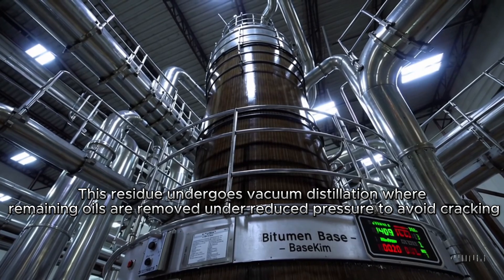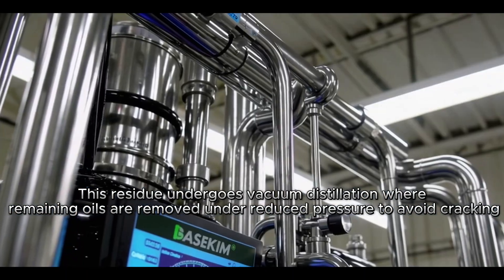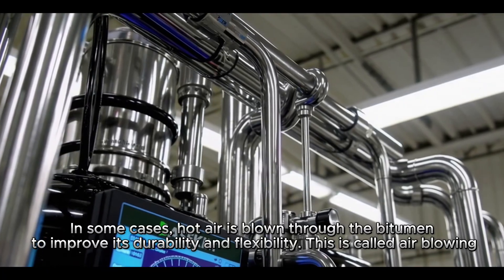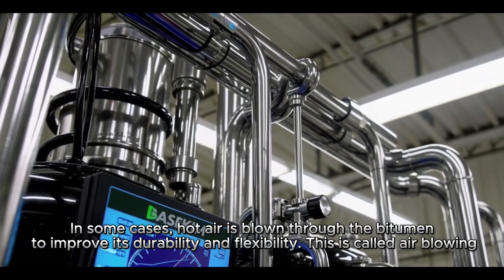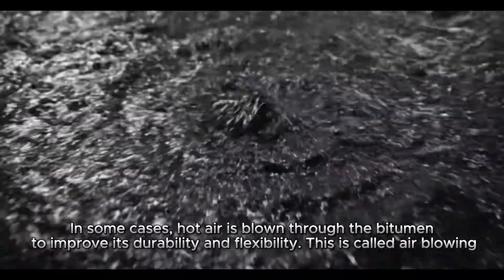This residue undergoes vacuum distillation where remaining oils are removed under reduced pressure to avoid cracking. In some cases, hot air is blown through the bitumen to improve its durability and flexibility. This is called air blowing.